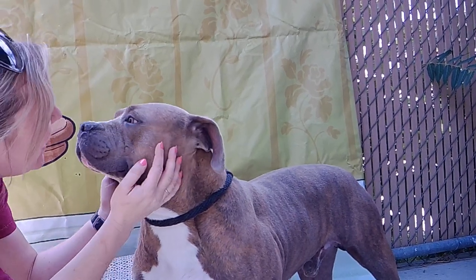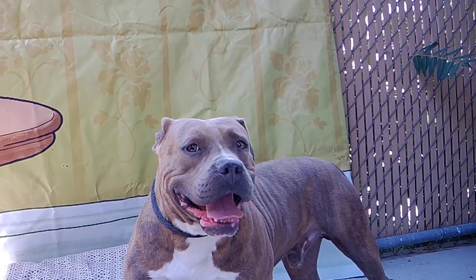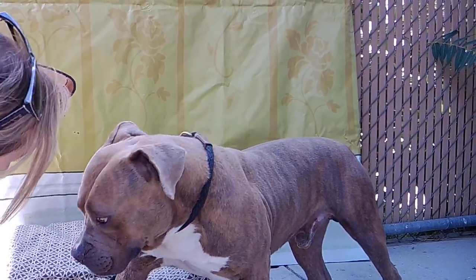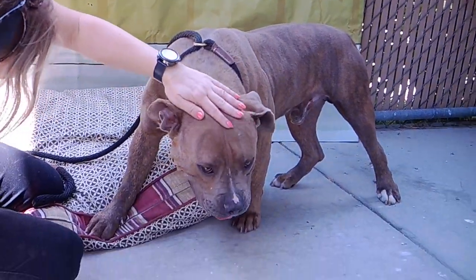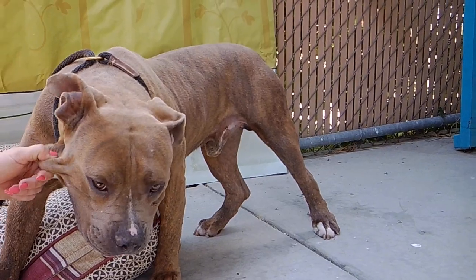So if you're interested in Chuck, and we hope you are, because he would make a great couch potato partner, come on down to the Baldwin Park Shelter. Again, his ID number is A527-0521. Bye, Chuck! We hope you find a permanent pillow to snuggle on soon.